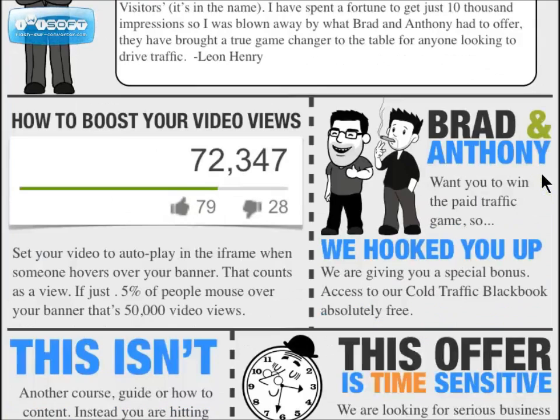He also talks about the video views using that iframe, showing that you can really boost your YouTube video views with these banners — which is an extra benefit in addition to getting the traffic.